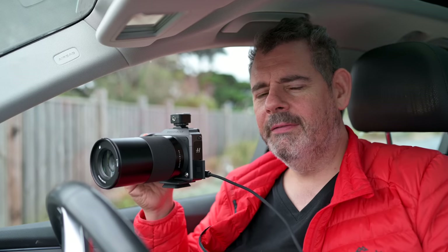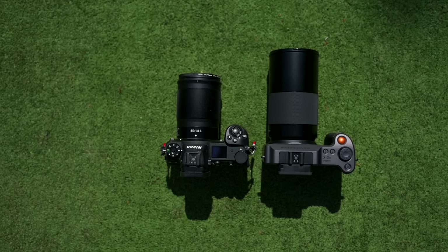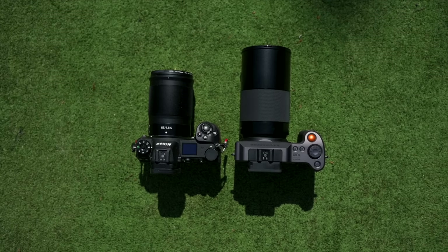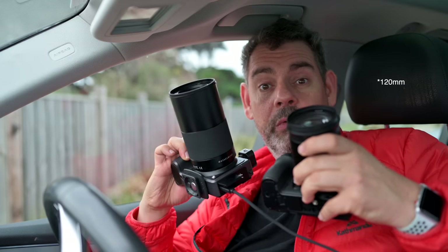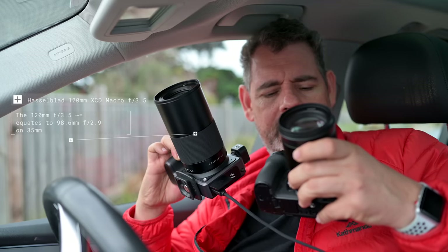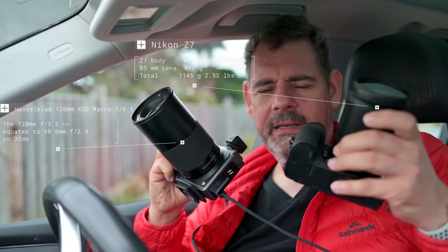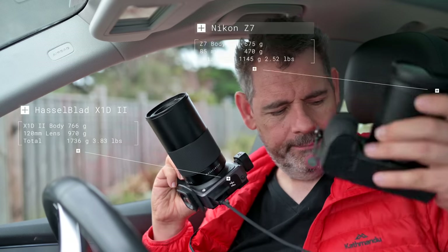16-bit files, 50 megapixels, medium format sensor, ridiculously sized glass. Here is the Z7 with its 85mm in comparison to this with its 135mm — I'll write down the bottom what the equivalent focal length is, because of course it's medium format so it's not the same. This is a beast, and it's significantly heavier — I'd say it's twice the weight, two or three times the price. Is it two or three times better?